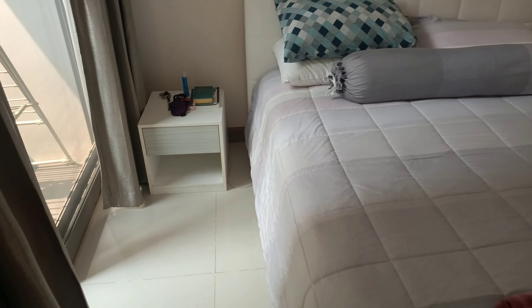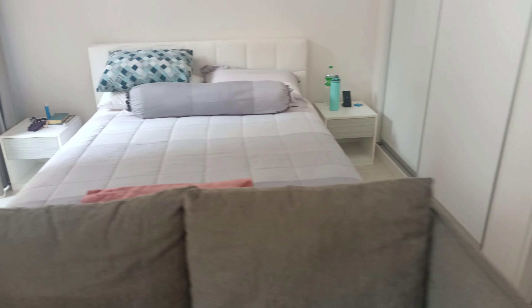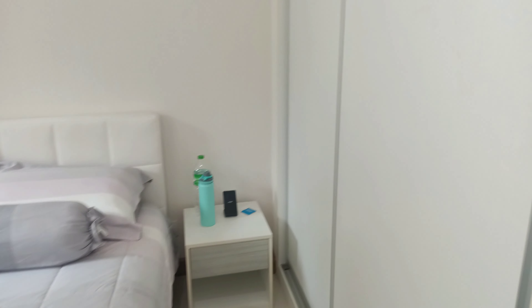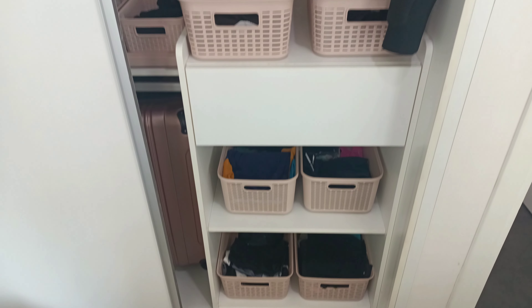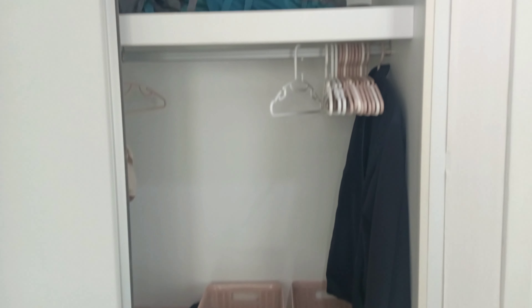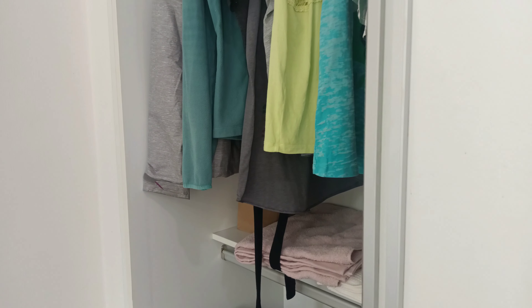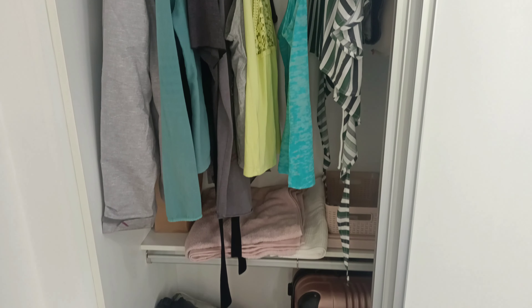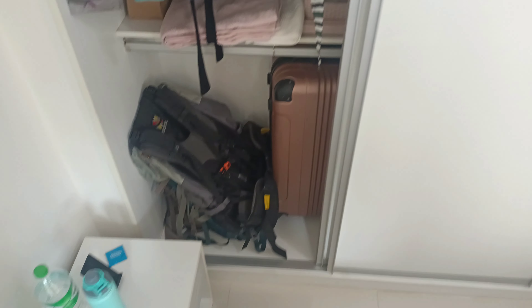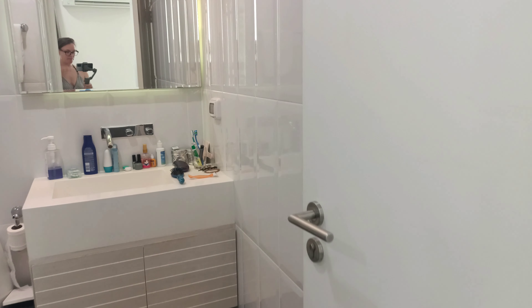We have two nightstands and our closets over here. There are some bins, some drawers, a section up top, and then over here is where we hang our stuff, along with some bags. And then there's the bathroom.